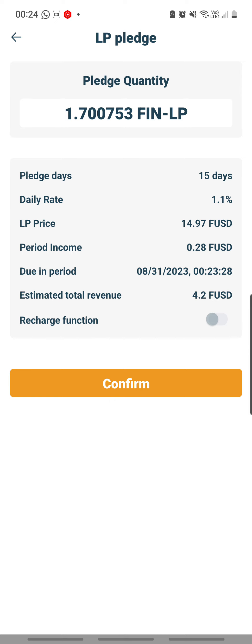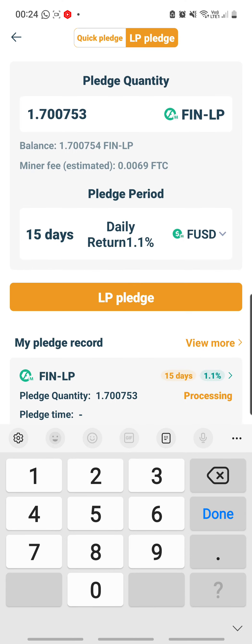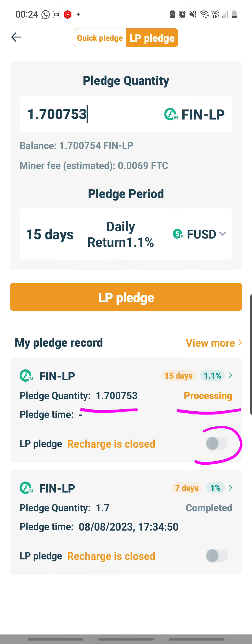By the time it reaches the mature date — 31st of August — I can make a choice again on what to do. I'm going to confirm and key in the password, and it's done. It will tell you it is processing right now. You can see the recharge button — I've switched it off.